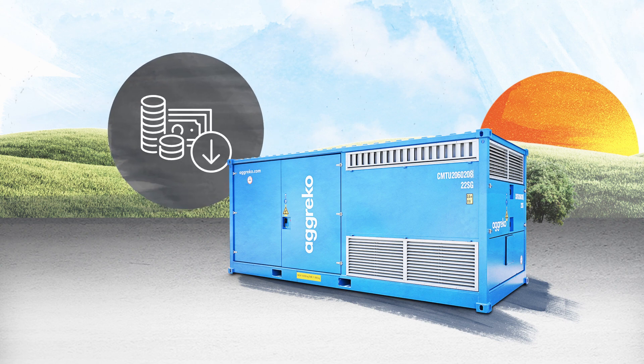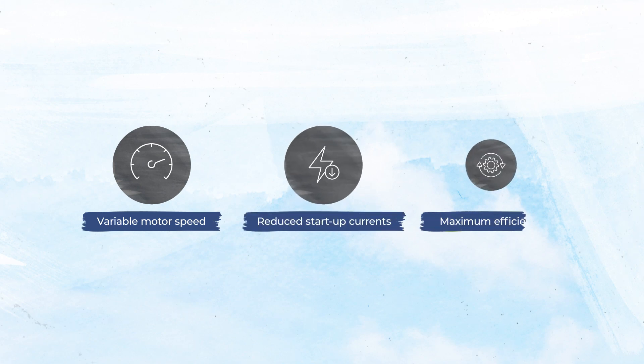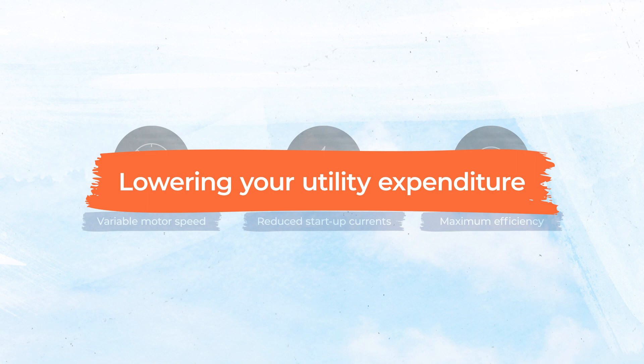By reducing energy consumption, VSD compressors significantly reduce the overall running cost of compressed air. Variable motor speed and reduced startup currents ensure maximum efficiency, lowering your utility expenditure.